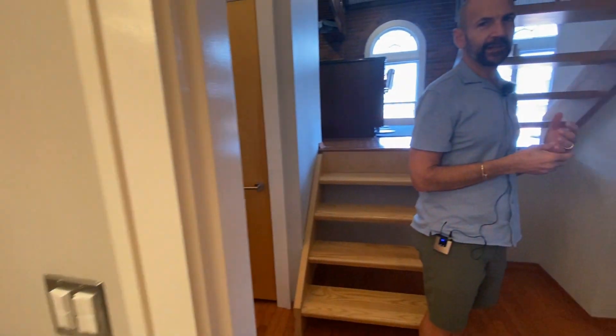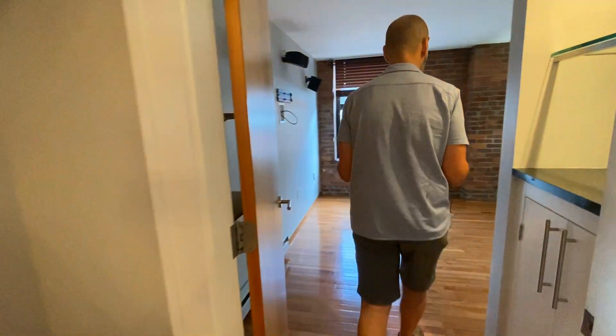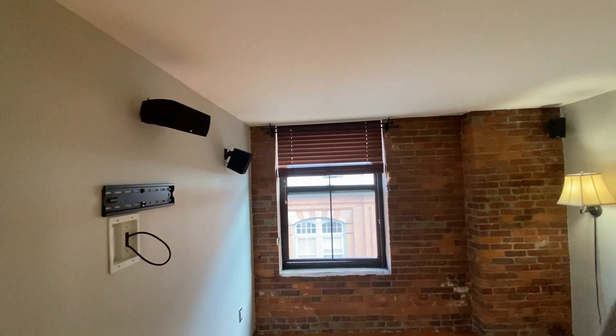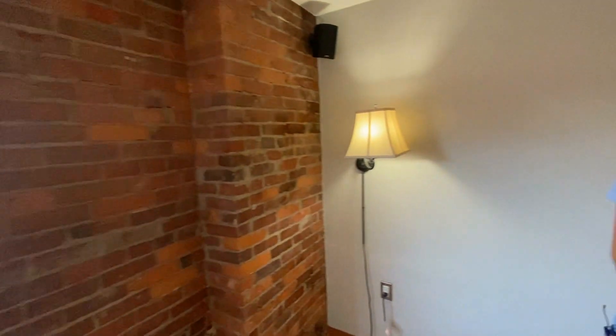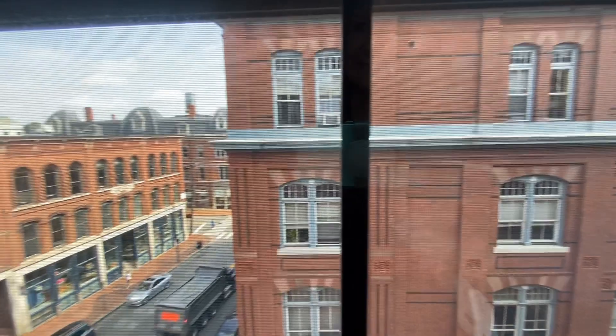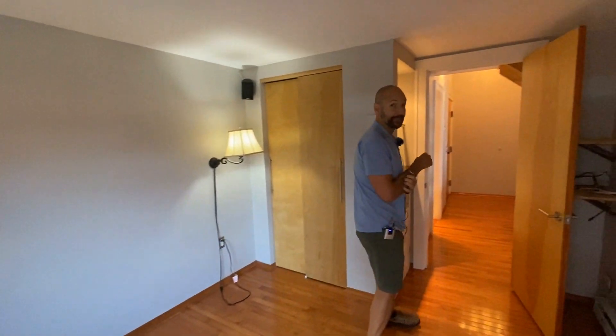You'll notice that this unit is a nice combination of new and old. As you come in, you've got a bedroom here and you can have the wall mount for the TV if someone would like. As you look out the bedroom window, you are right across from Anthropologie. So if you're looking for a Portland getaway, a nice crash pad, this could be it.